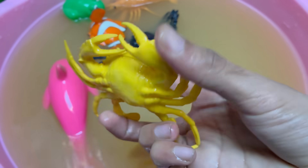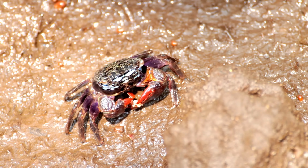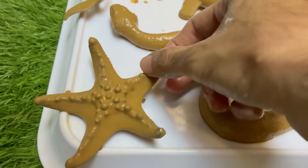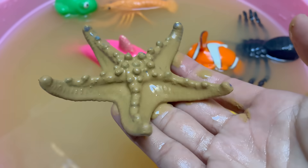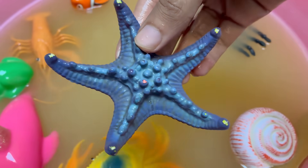Crabs are a key part of many ecosystems and are eaten by fish, birds, humans, and even other crabs. Starfish don't have a brain or blood; instead, they use a water vascular system to circulate nutrients and move. Starfish move using hundreds to thousands of tiny tube feet on their underside, which also help them grip and pry open prey. They have simple eye spots at the tip of each arm that detect light and dark.